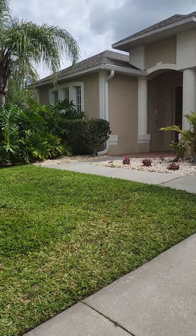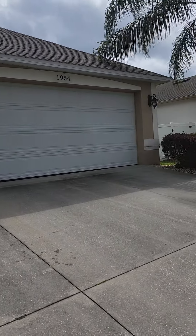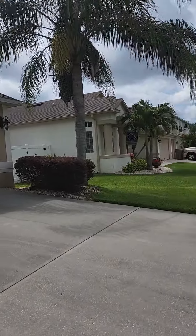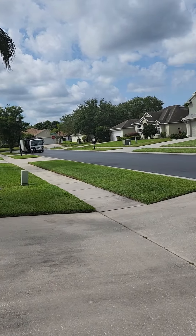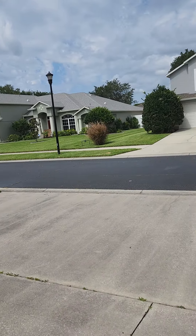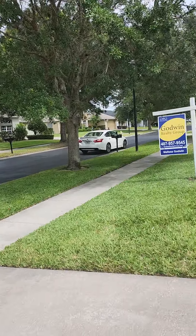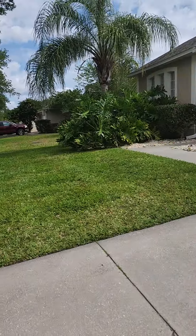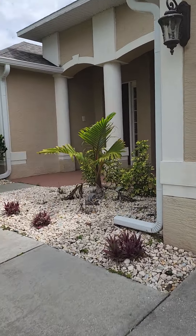Today I'll be highlighting the property at 1954 Lazy Oaks Loop in St. Cloud, Florida. This is a lovely home. It's well maintained. Down the road we have the maintenance crews, so it just goes to show you that everyone works hard in the community to keep it in good condition. The landscaping is beautiful, so let's do a walk through together.